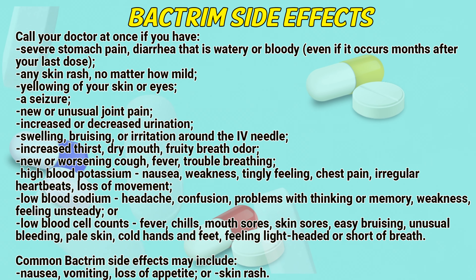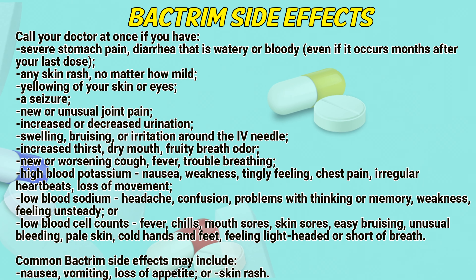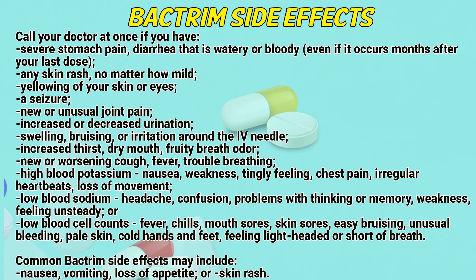Call your doctor at once if you have severe stomach pain, diarrhea that is watery or bloody even if it occurs months after your last dose, any skin rash no matter how mild, yellowing of your skin or eyes, a seizure, unusual joint pain, or increased or decreased urination.